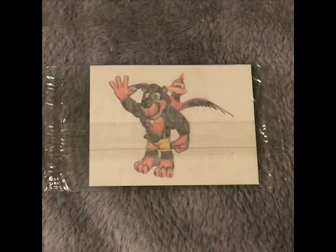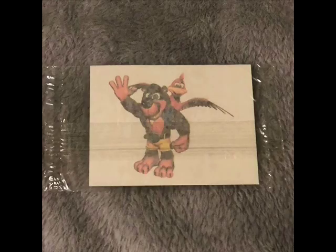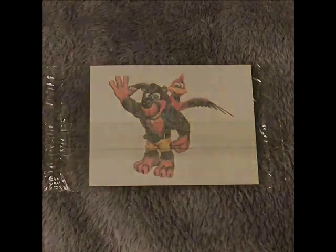This next item is pretty odd — of all the merch Banjo can get, he got a temporary tattoo. Don't use it, my friends — keep it sealed, keep it safe. Where and how you got this is unknown, but I bet it was an E3 freebie of some sort.